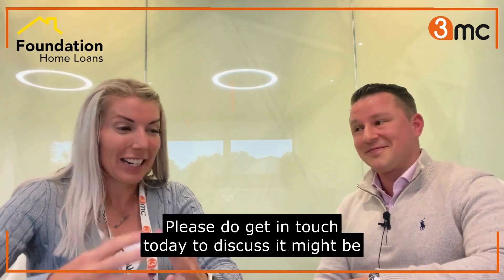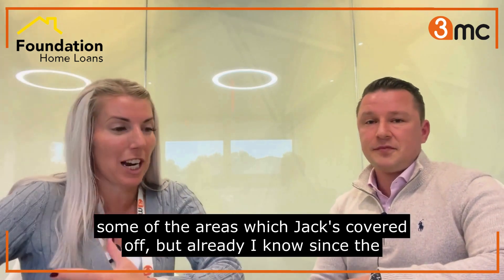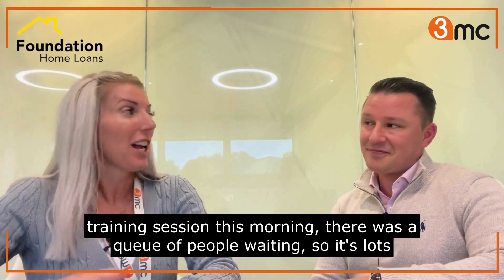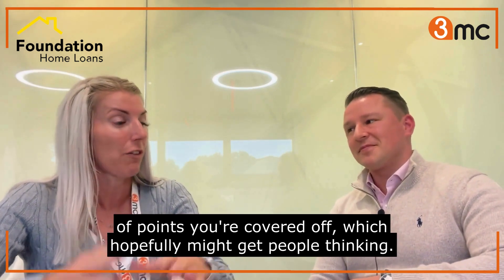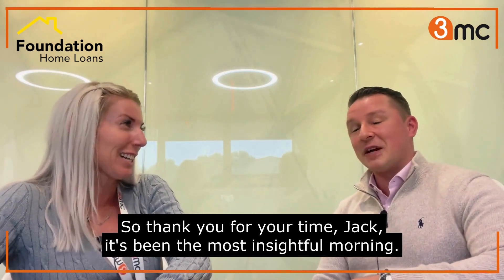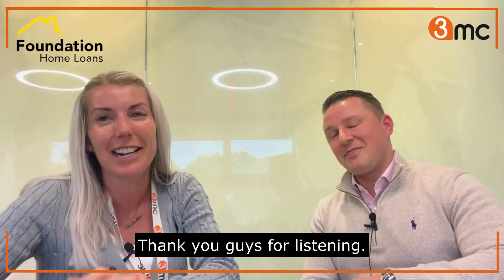Please do get in touch today to discuss some of the areas which Jack's covered. Already, since the training session this morning, there was a queue of people waiting - lots of points covered which hopefully might get people thinking. So thank you for your time, Jack, it's been a most insightful morning. Thank you guys for listening.